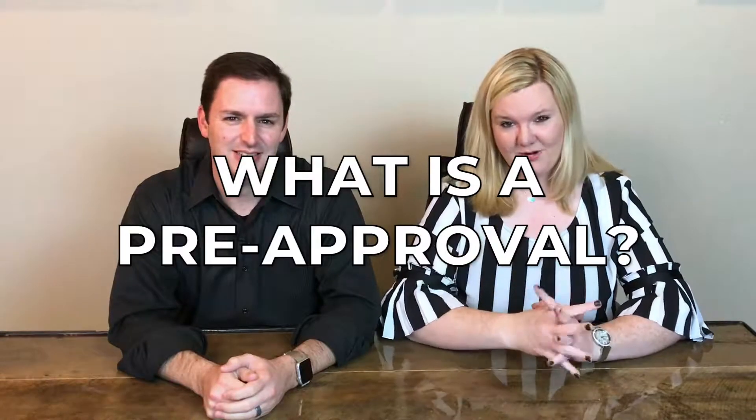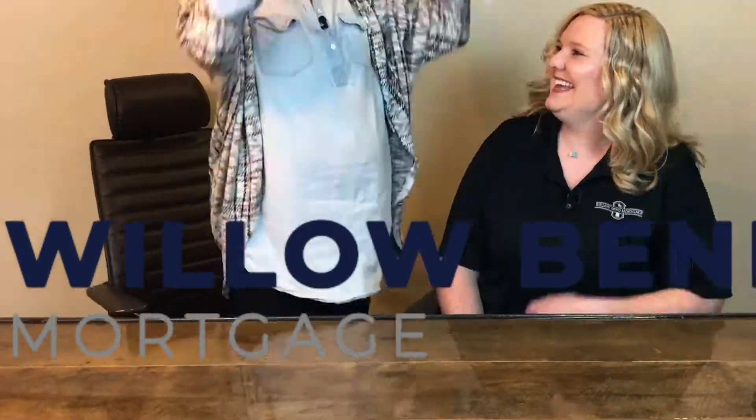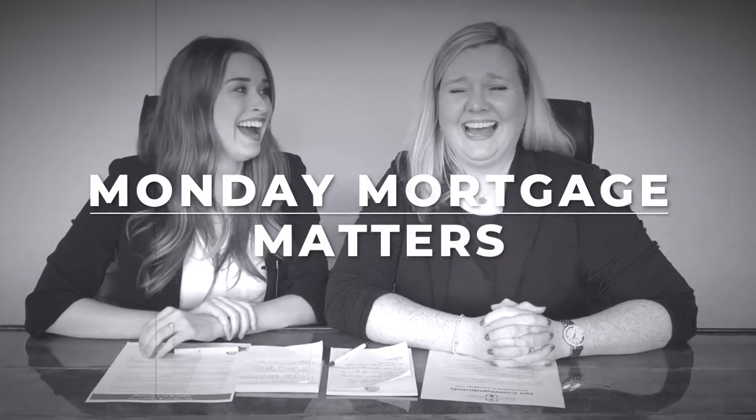What exactly is a pre-approval? Today, we're going to tell you. Stay tuned. Hi, I'm Crystal. And I'm Brandon. Welcome to Monday Mortgage Matters.